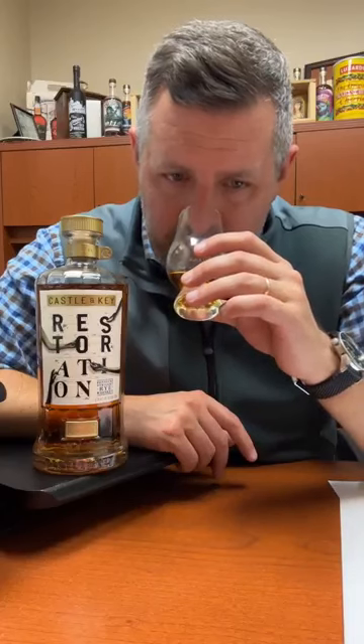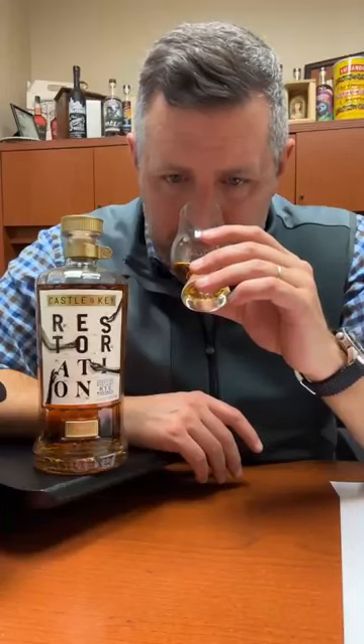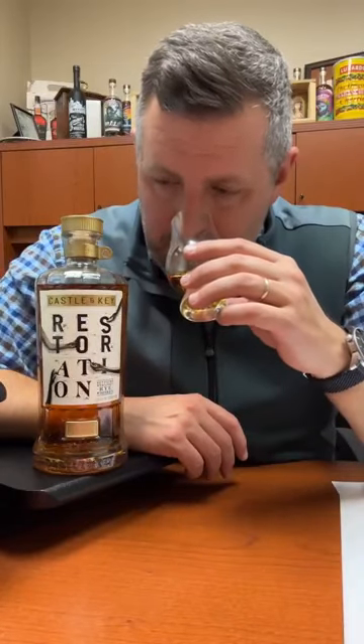On the nose, it's very citrus forward — sort of a citrus honey combination. In a lot of ways it reminds me of either a higher end or a higher proof Canadian whiskey. It has a little bit of that vanilla, citrus, sweet honey thing going on. Maybe some pear, lemon, and there's like a little touch of tea in there as well. What I'm really picking up is something reminiscent of a higher end, slightly higher proof Canadian whiskey.